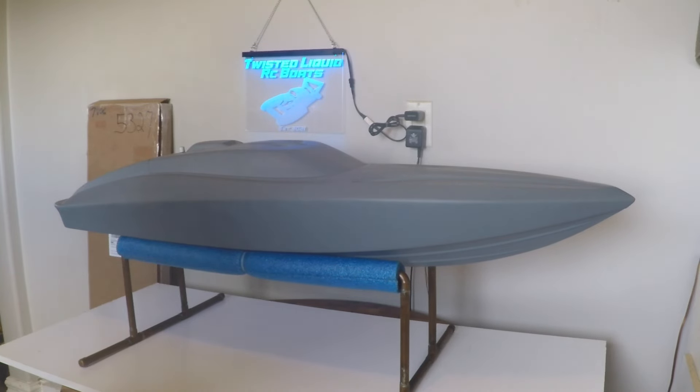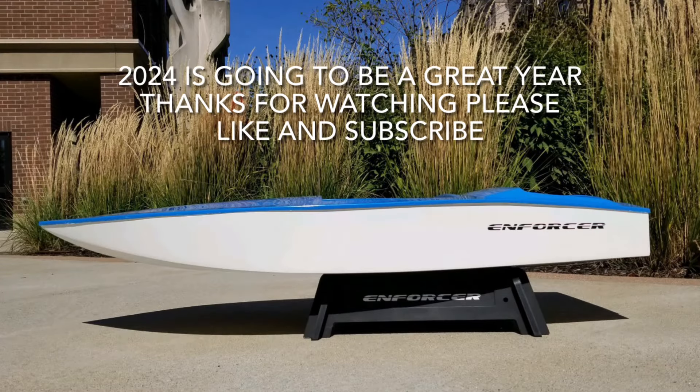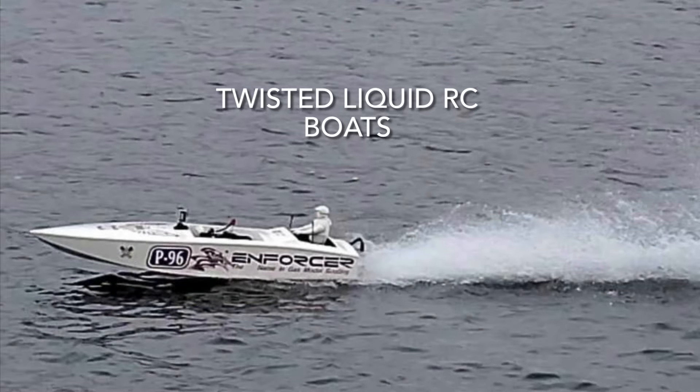I've got a few plans for 2024 and I'm planning on having the best season I've ever had in the gas RC boat hobby. You guys have a lot more to look forward to on the channel, and you can expect to see lots of run footage as soon as the ponds are thawed out and unfrozen. Take care and stay safe, and we'll catch you in the next episode.